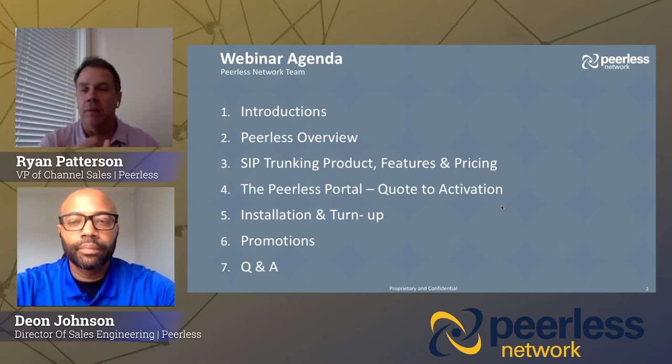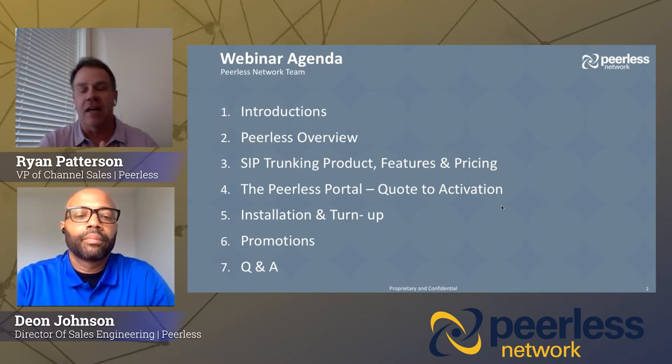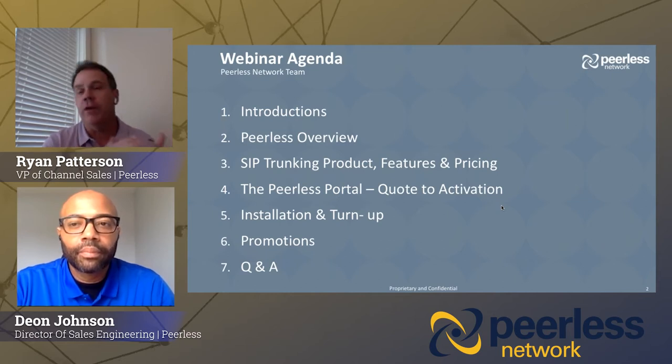We're going to get right into SIP Trunking — it's going to be all about the Peerless SIP Trunking product today: our features, some exciting new features that we're launching today, as well as some pricing. I'm then going to hand it over to Dion, and he's going to take you from a quote all the way through the activation of a SIP Trunking order, and show you how simple and easy it is to do with Peerless.